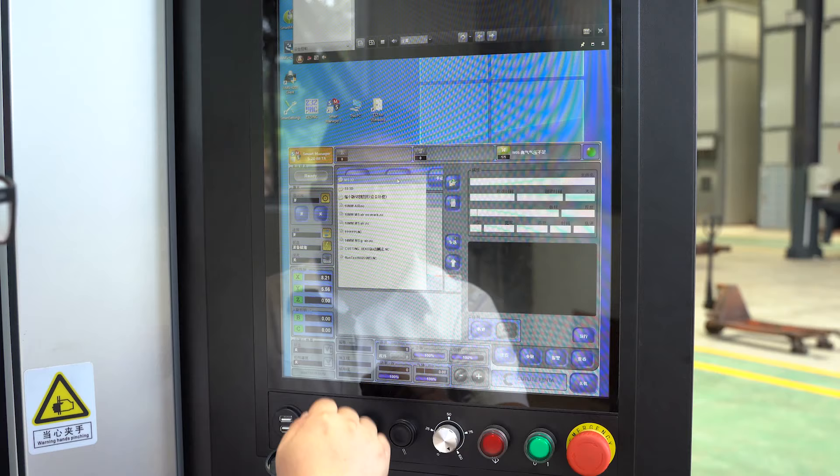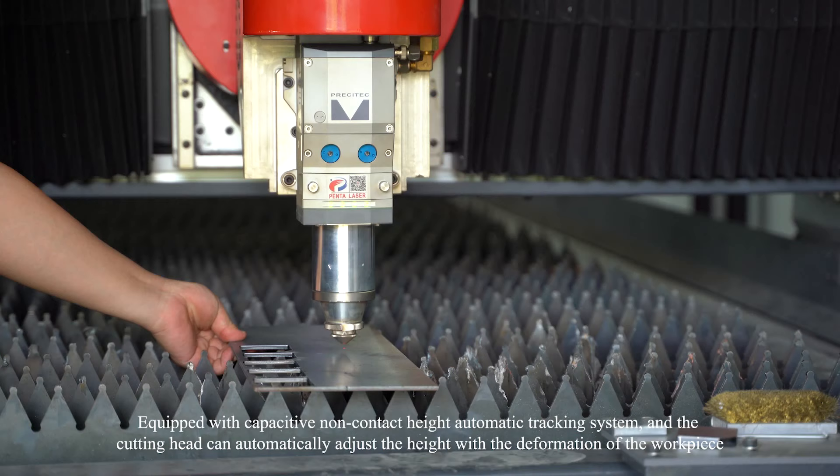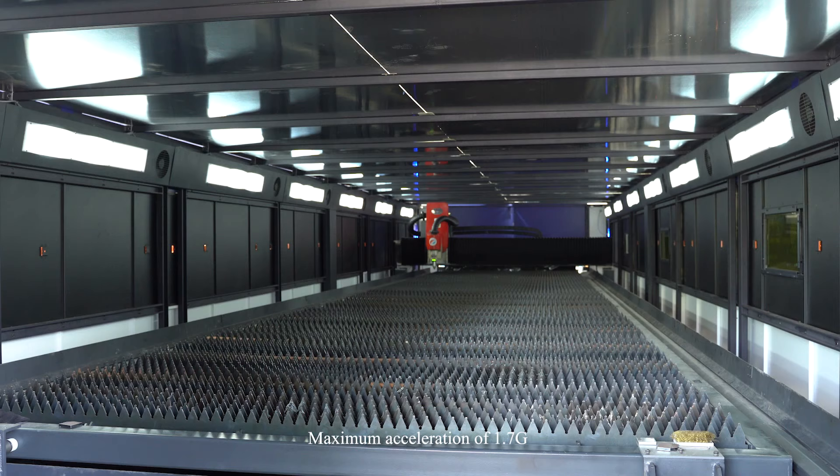In addition to the optimal structure design, Penta Laser also optimized the overall dynamic response of the machine tool through software, including path optimization and algorithm improvement. The overall production efficiency of the 12 kW cutting equipment increased by 30% compared to before.